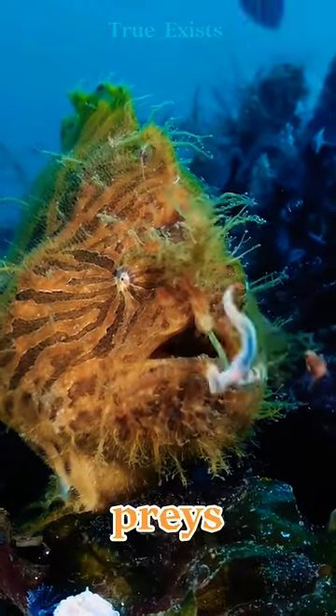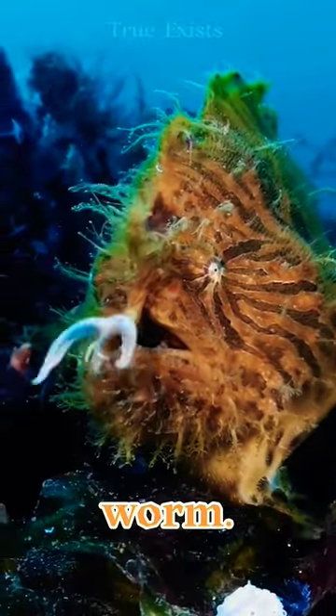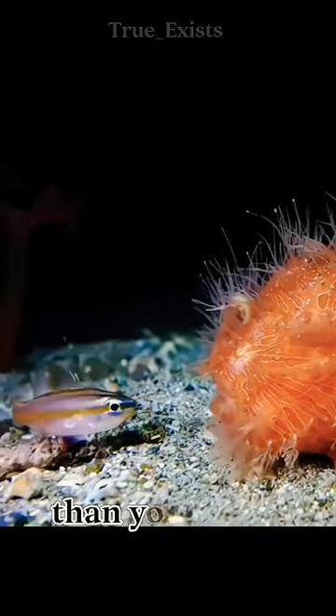To lure prey, the hairy frogfish waves its special extra-long spine on its dorsal, which looks like a worm. Frogfish have one of the fastest eating methods in the animal kingdom, which is faster than you blink.